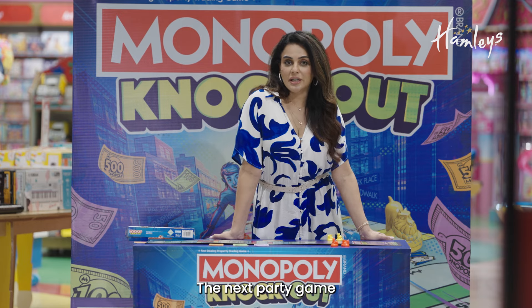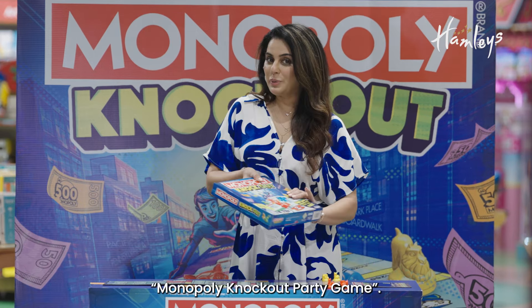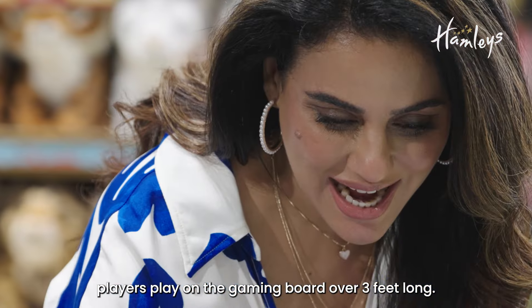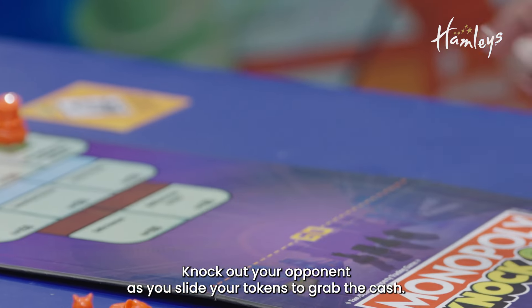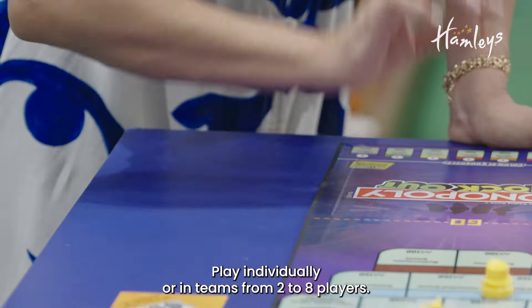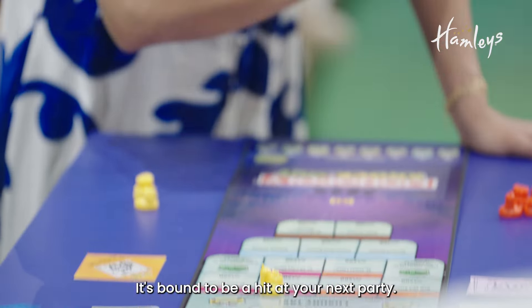The next party game is a spin on another classic — Monopoly Knockout Party Game. In this 20-minute, up-and-active version of Monopoly, players play on a gaming board over three feet long. Knockout your opponent as you slide your tokens to grab the cash. Play individually or in teams, from two to eight players — it's bound to be a hit at your next party.